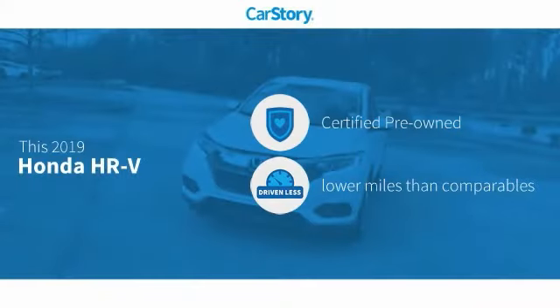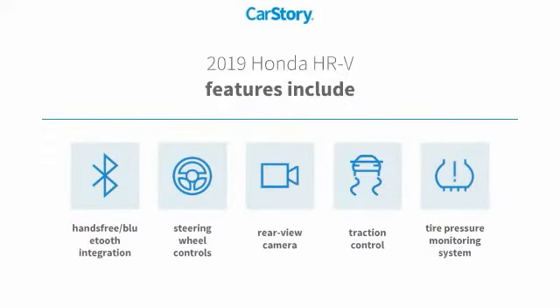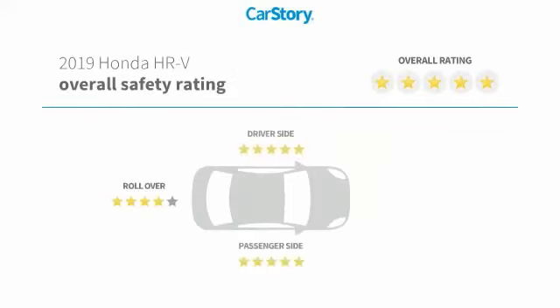Car Story research indicates this vehicle as certified pre-owned, low miles. Features also include traction control, rear view camera, steering wheel controls, tire pressure monitoring system, hands-free Bluetooth integration, and has been listed as an IIHS Top Safety Pick with these ratings.